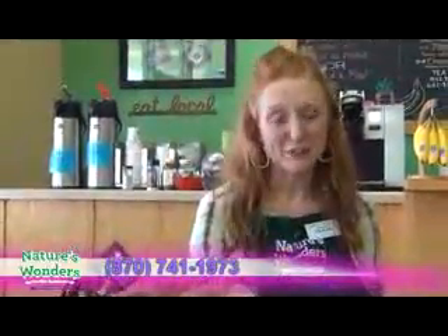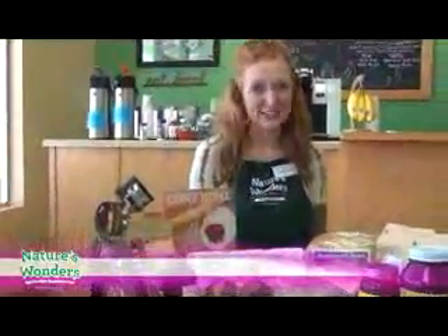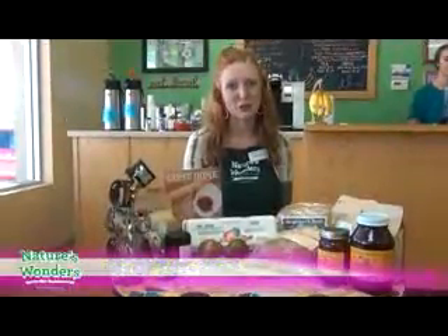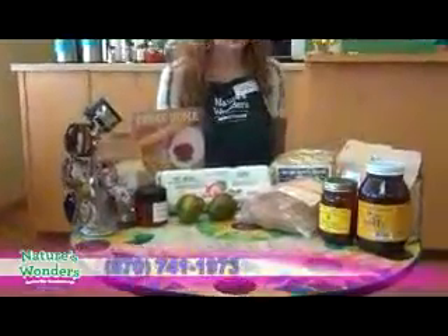We do our best to be that bridge and offer those products whenever possible. So I just wanted to encourage you that when you're in Nature's Wonders, come up and ask one of our friendly staff what products are local here — what could we purchase that would be supporting a local craftsman, a local farmer, or a local family? We'll be happy to show you, because we have some amazing, talented people right here in our community who are offering great products every day at great prices.